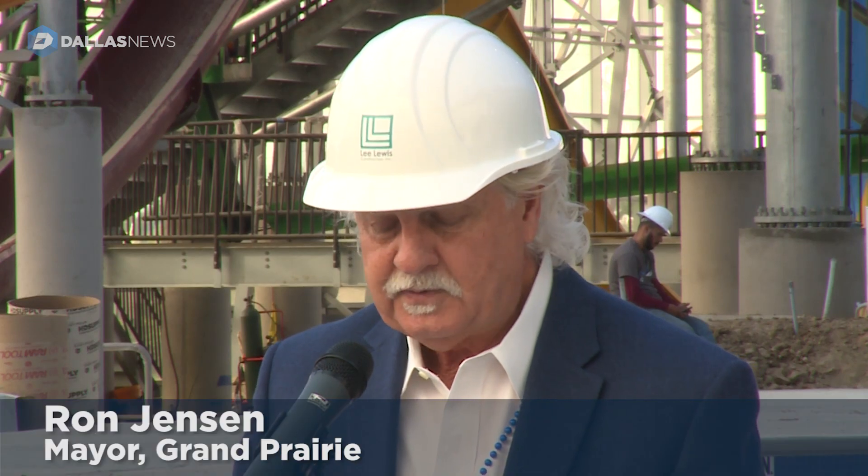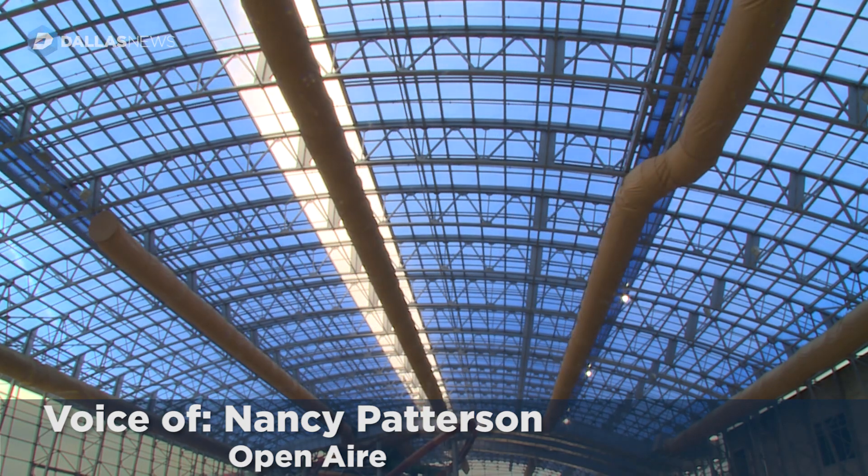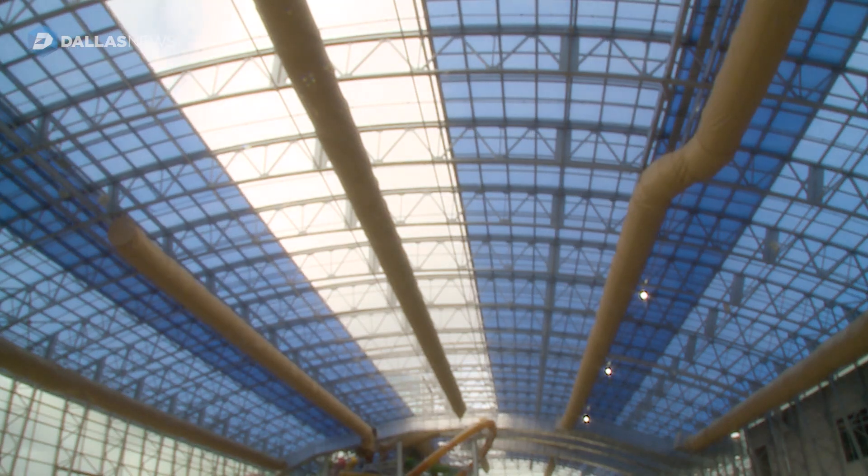We're here to celebrate the installation and operation of the largest retractable roof of any indoor water park in America. This water park is 62,000 square feet — 160 feet wide and 384 feet long.